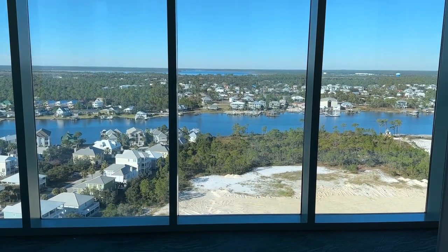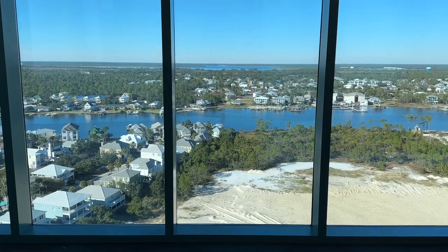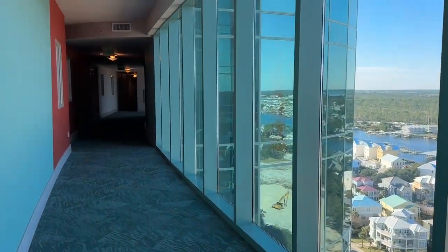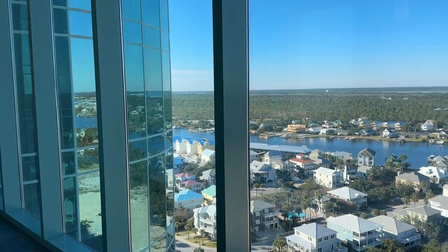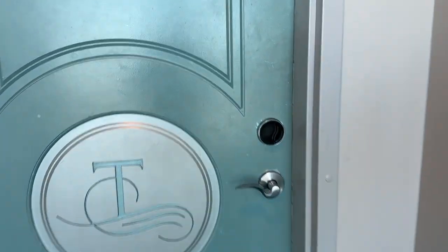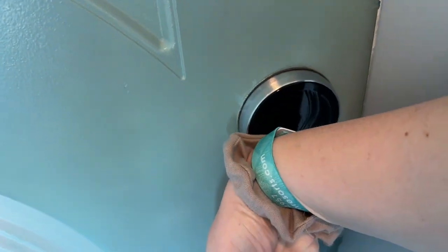Welcome to our rental condo. We are staying with Spectrum Resorts in the Turquoise Place on Orange Beach. It's absolutely beautiful. Here is the view from outside of the unit. Once you take the elevator up, we are in unit 1705. I'm loving the colors and the vibes of this place. They have wristbands to get in.